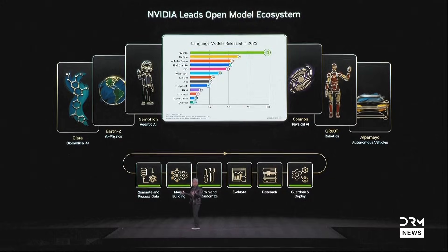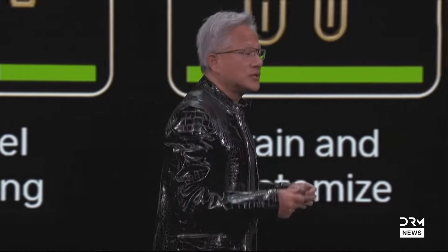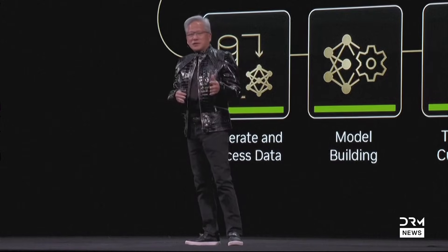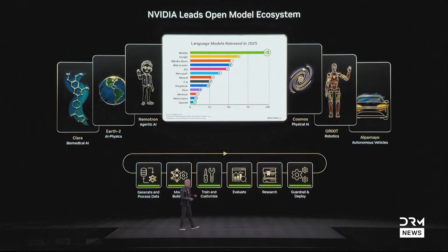Not only do we open-source the models, we also open-source the data we used to train those models — because only in that way can you truly trust how the models came to be. We help you make derivatives from them. We have a whole suite of libraries we call the Nemo libraries: Physics Nemo, Clara Nemo, and Bio Nemo libraries. Each one of these libraries is a lifecycle management system for AIs.